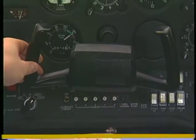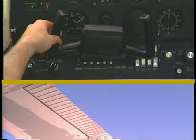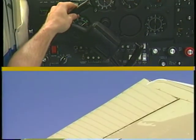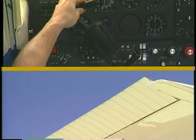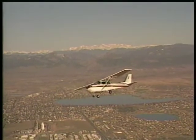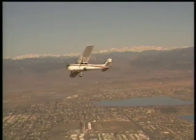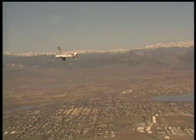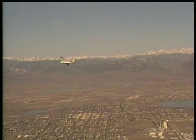These control surfaces are called ailerons, and are located outboard on the trailing edge of the wings. When you rotate the control wheel to the right, the left aileron deflects downward and the right aileron deflects upward. This moves the right wing down and the left wing up. The result is a bank to the right. How this is accomplished will be discussed in a later section.